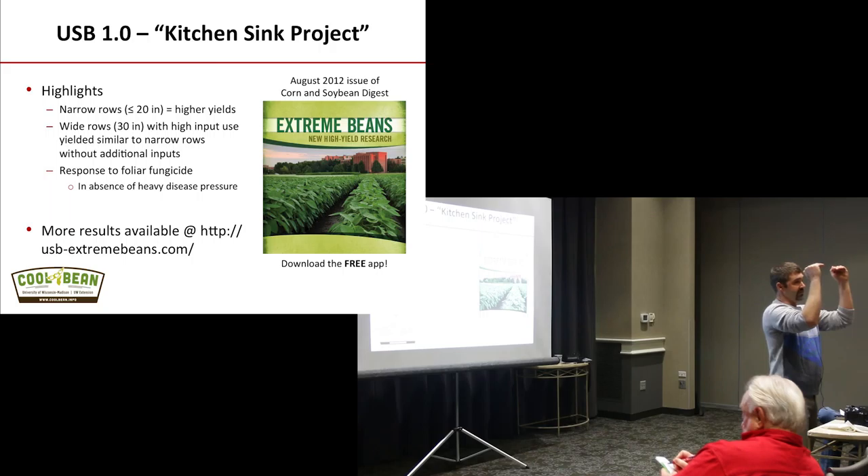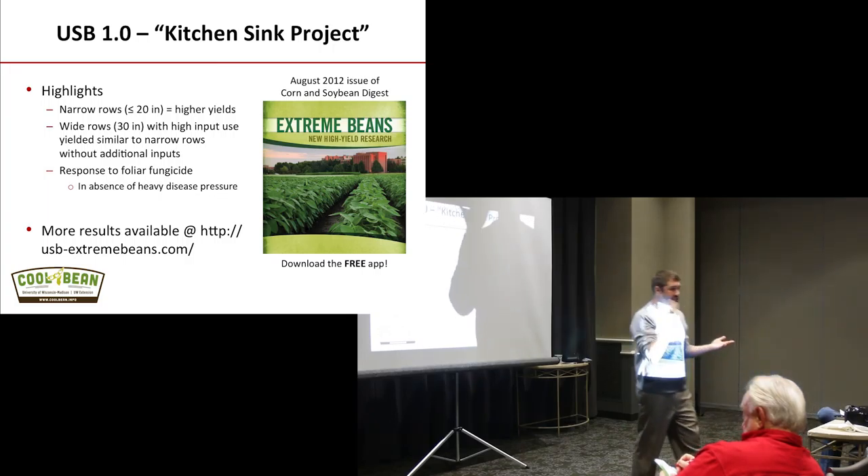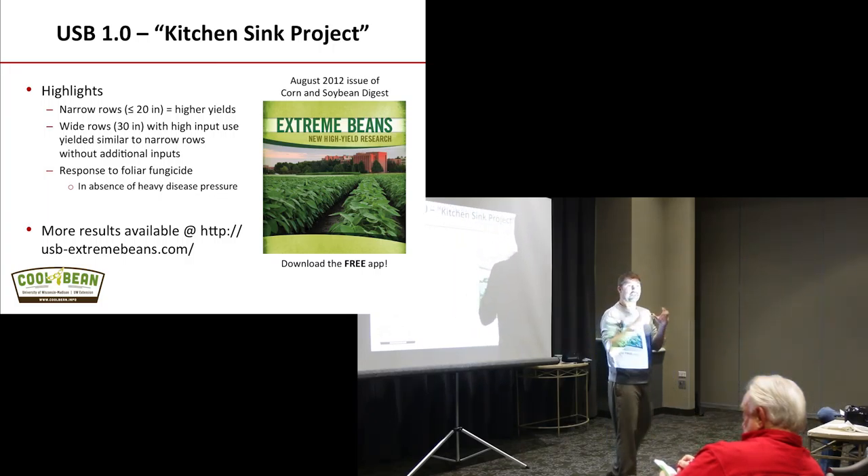So if we have 30-inch rows with inputs, we are at the same yield level as 15s without inputs. But what are we missing? Fifteen-inch rows with inputs. So when you talk to growers, that's true — I will agree to the penny — but that's the response difference we're looking at.